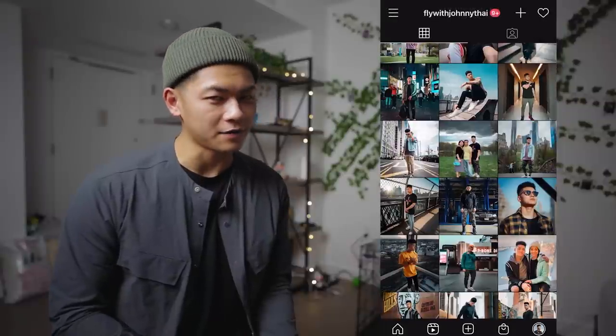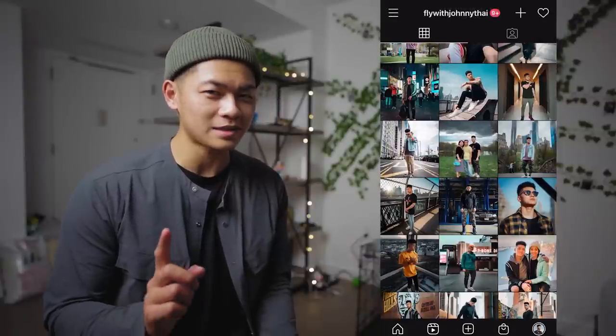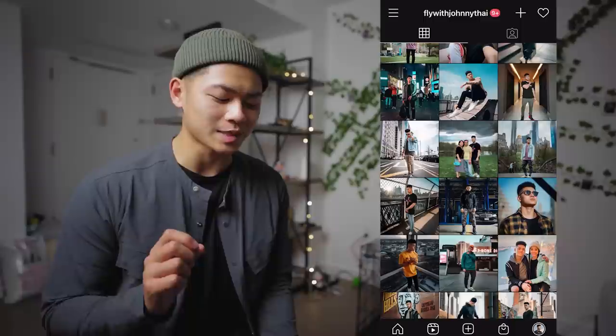So what did you guys think of that outfit? I hope you like the change. It's not really the same color blocking, but it's the same concept and somewhat the same pieces, so let me know what you think in the comments below.